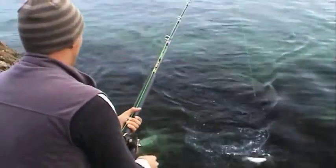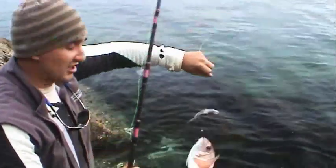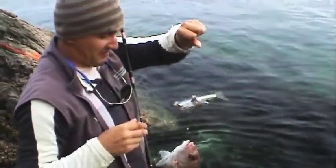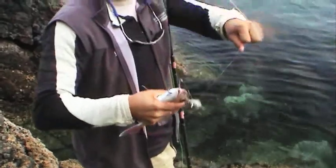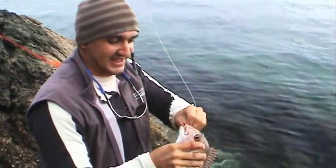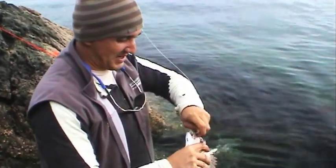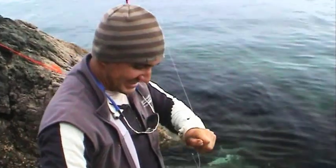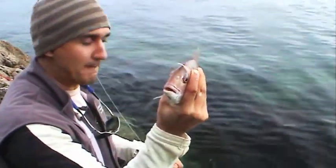Our baits are just getting absolutely hammered now. The fish came on the bite about an hour ago and have just stayed on the bite. But unfortunately that's not really what we want — right species, just the size wasn't quite right. Send it back to get bigger, back to Tangaroa. It's not really much bigger than my bait, frankly.